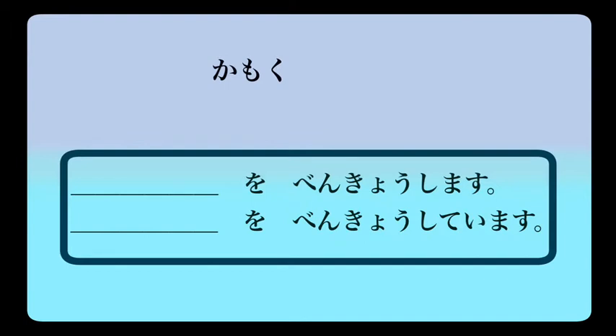Benkyou shimasu. Subject o benkyou shimasu means I study it. But if we want to say I am studying it in the present tense, we change it to the te form and add imasu: subject o benkyou shite imasu. So: subject o benkyou shimasu — I study; subject o benkyou shite imasu — I am studying, particularly if the study is continuous.